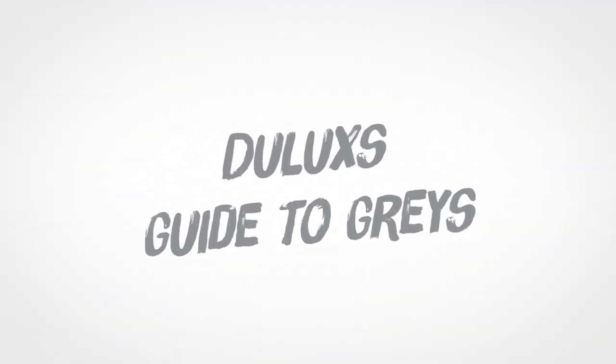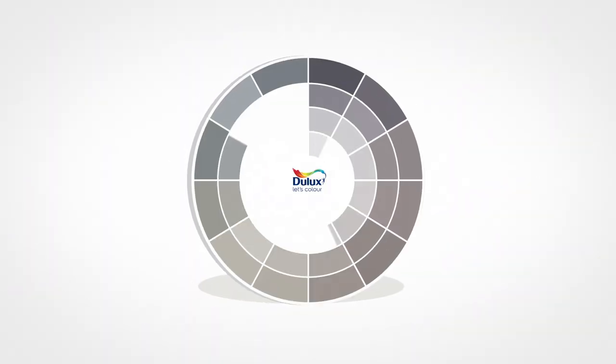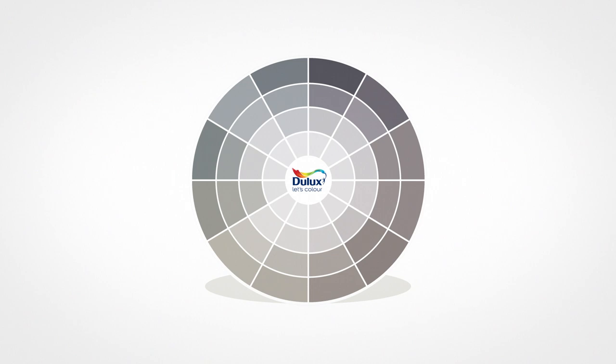It is a common thought that the colour grey is just a mix of black and white. But at Jewlooks we have a wide variety of different shades of grey.